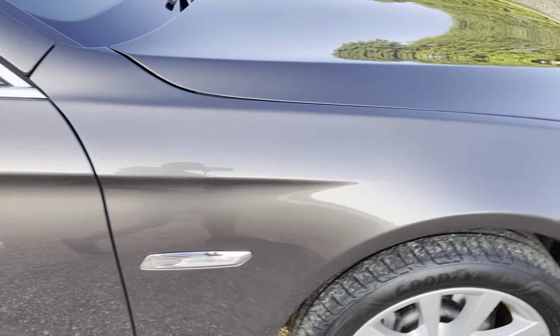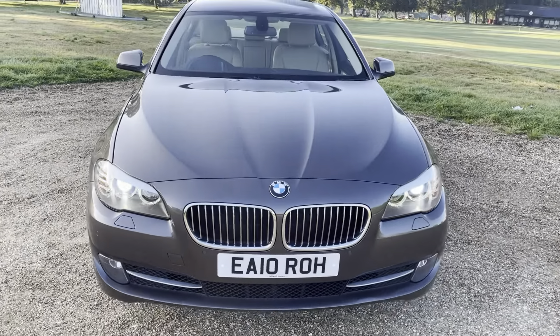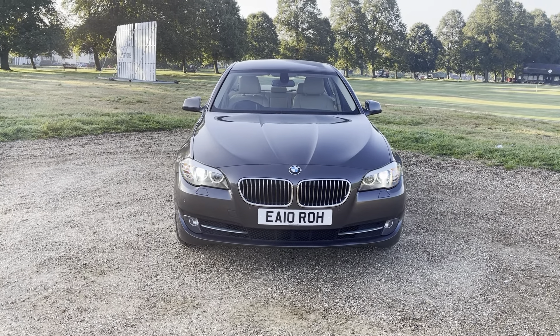That's pretty much it. I don't think I have anything else to mention. If you've got any more questions, please feel free to give me a call and book an appointment for this lovely, beautiful car. I'll catch you soon — thank you.